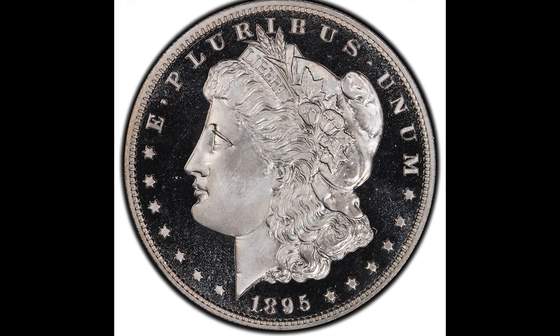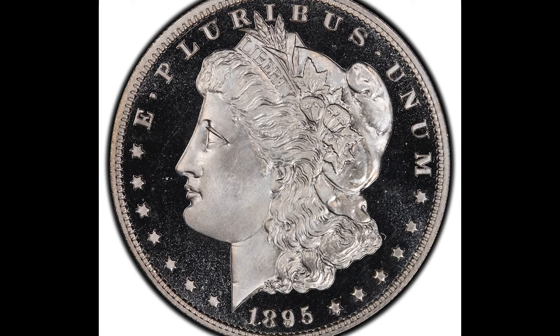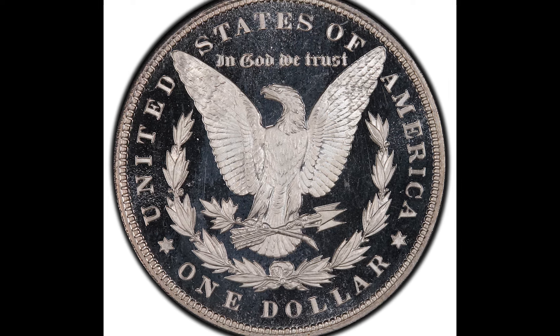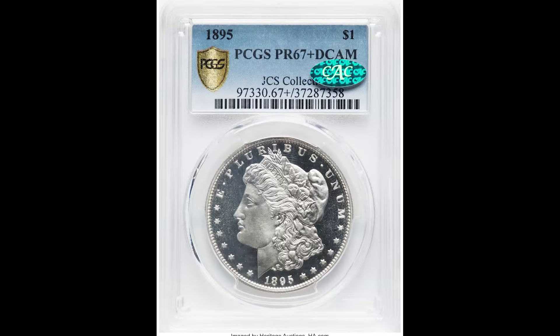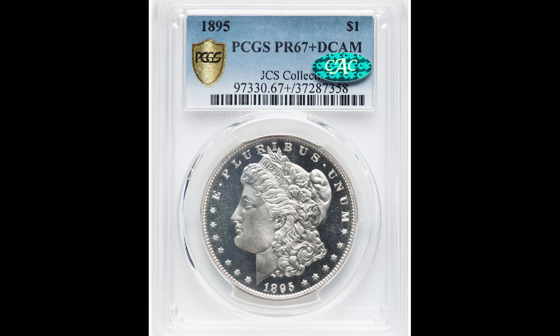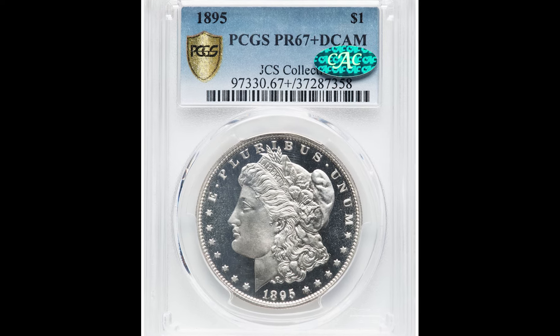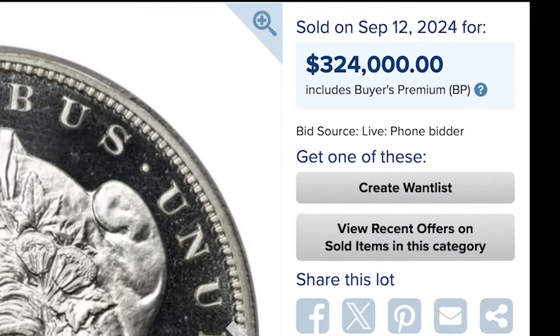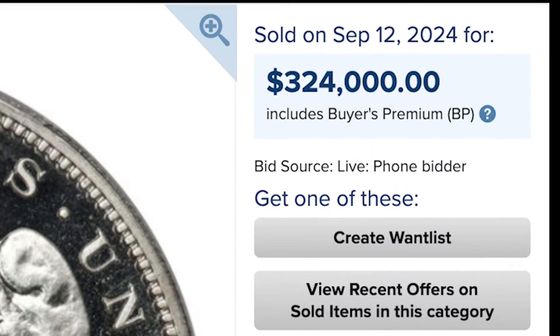This is a United States genuine Morgan dollar coin — highly collectible, especially if you can get your hands on one. This is an 1895 Morgan dollar coin. PCGS graded it at proof 67 plus. Just crazy — $324,000. You want to be looking for the 1895 one-dollar proof coin because that's going to fetch a nice premium.